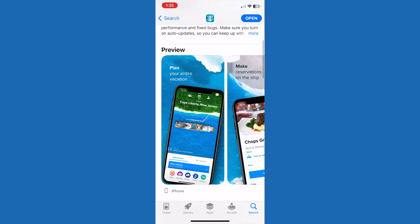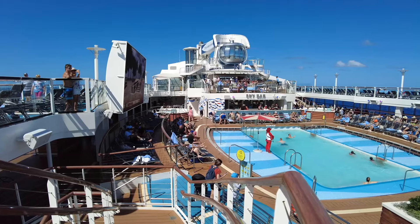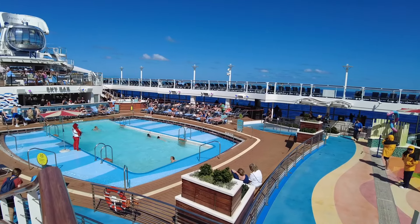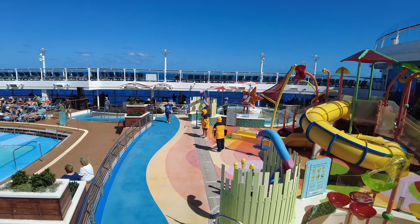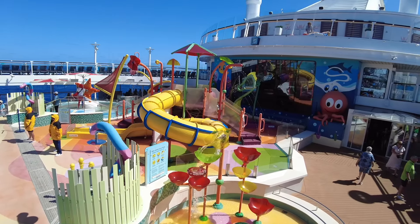Most cruise lines have moved into the digital era and are reliant on an app to complete the passenger experience. Royal Caribbean's app is an important hub both pre-cruise and once on board. Pre-cruise, the app allows you to complete check-in for yourself and your traveling party, including adding identity documentation, completing your onboard spending account, and choosing a check-in window. Check-in windows are in place to help manage the flow of passengers, and it's important that you stick to the window you've selected.